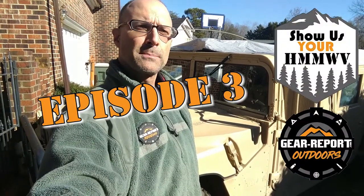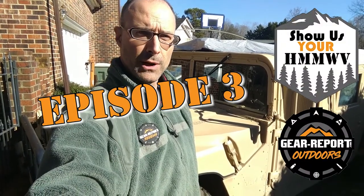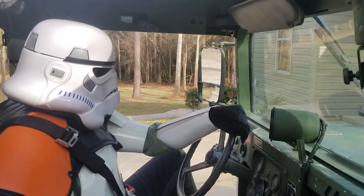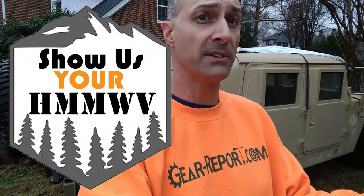Hey GearHeads, this is Jeff with episode 3 of Show Us Your Humvee. It's Joe here for JoyRiderTV and you're watching Gear Report. In this brand new series of videos we're going to show the world what you are driving. All you need to do is send me a picture or a link to download a video of your Humvee out doing whatever it is you do in your Humvee, and I'll put it here on Show Us Your Humvee.